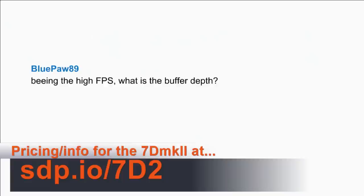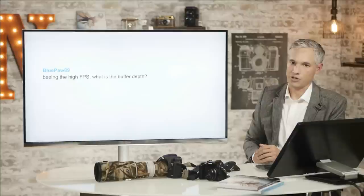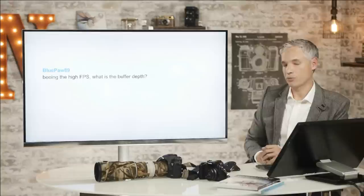Bluepaw 89 asks about buffer depth at high frames per second. The answer is 33 frames before the buffer runs out, though that can be more if you have a really fast CF card — a faster card will allow the buffer to unload some pictures before it completely fills up. The buffer concerns are also only when shooting raw, which I generally prefer, especially for wildlife. If you switch to JPEG, you can shoot over 100 shots before the buffer runs out.